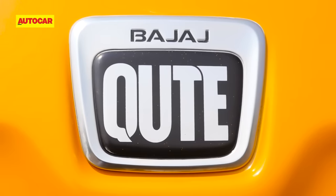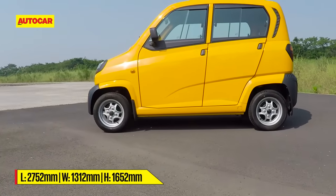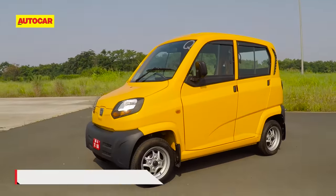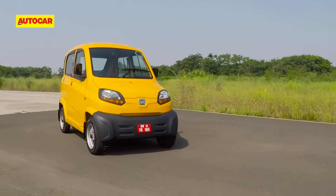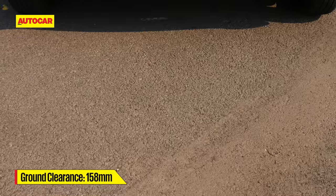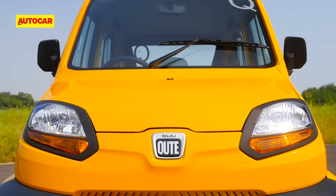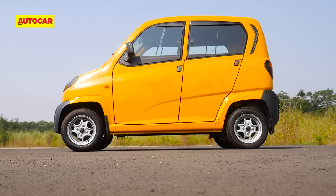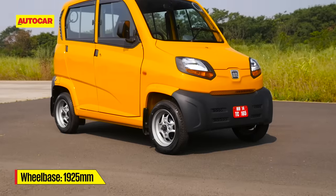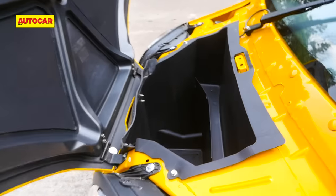Let's talk size. The dinky Qt is all of 2.7 metres long, 1.3 metres wide and 1.6 metres tall, well within the quadricycle dimension restrictions. The tiny footprint means the Qt occupies 30% less road space than a Maruti Alto. The Bajaj is not a looker, but it is Qt in its own way. The high roof, narrow body and small 12-inch wheels give it a gawky stance, and form follows function here. Like a Tata Nano, the Qt is rear-engined.